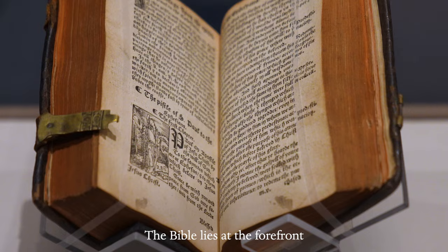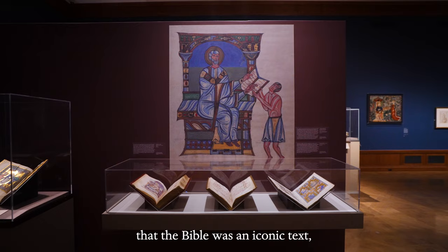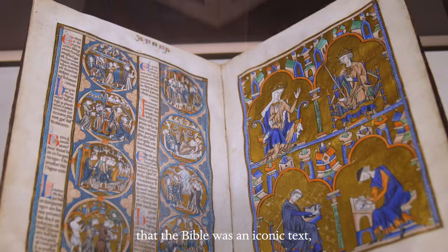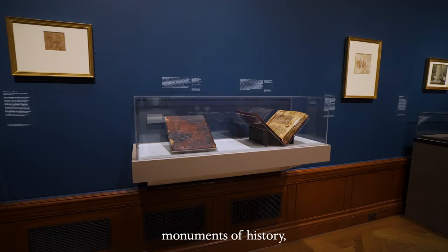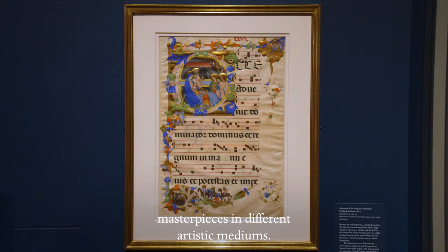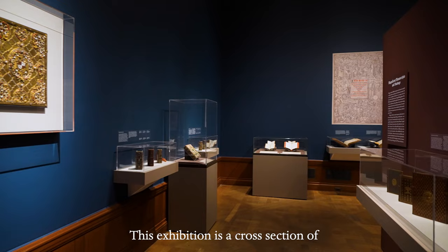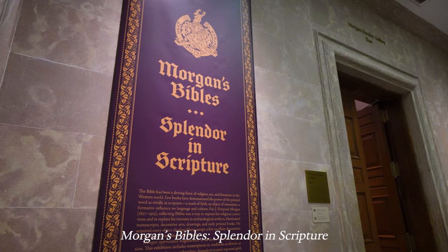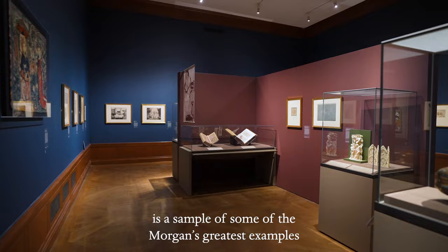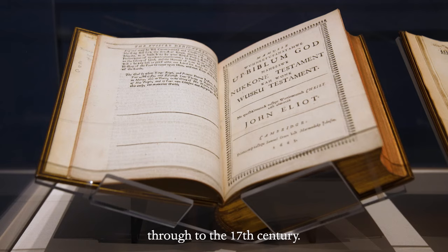The Bible lies at the forefront of the history of Western civilization. This exhibition shows that the Bible was an iconic text, an inspiration to artists of all kinds — monuments of history, masterpieces in different artistic mediums. This exhibition is a cross-section of the best of the best in the art of the book. Morgan's Bibles: Splendor in Scripture is a sample of some of the Morgan's greatest examples of Bibles, from the very earliest time through to the 17th century.